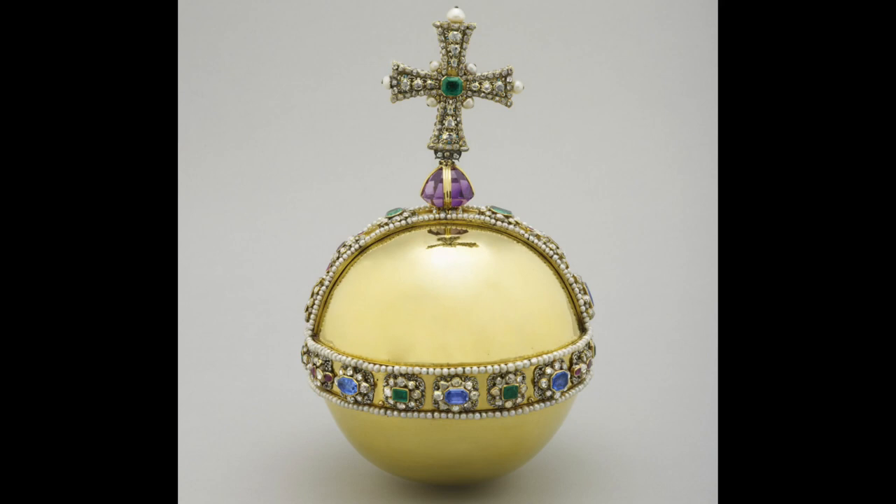In 1671, Colonel Thomas Blood attempted to steal the sovereign's orb along with the other crown jewels. The orb was recovered but was damaged during Blood's escape, and was subsequently repaired. During the coronation, the Archbishop of Canterbury places the orb in the monarch's right hand, and then the orb is placed on the altar before the monarch is crowned.